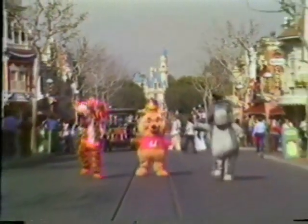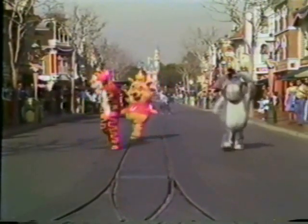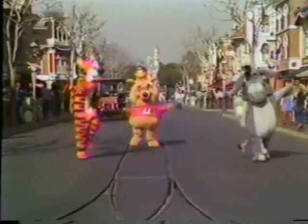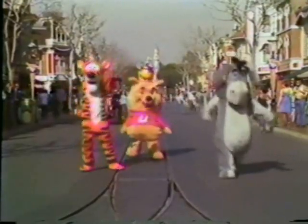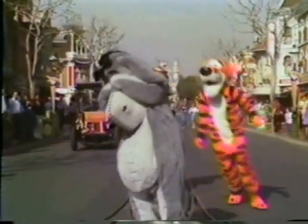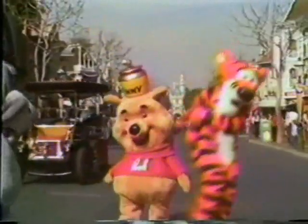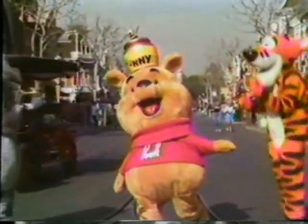The Disneyland Walt Disney World Entertainment Division presents this character training tape so that you who are portraying the characters of Winnie the Pooh, Tigger, or Eeyore will better understand the problems you might encounter. It is also our purpose to acquaint you with the personality of the character and the possibilities for animation and movement within the limits of the costume.